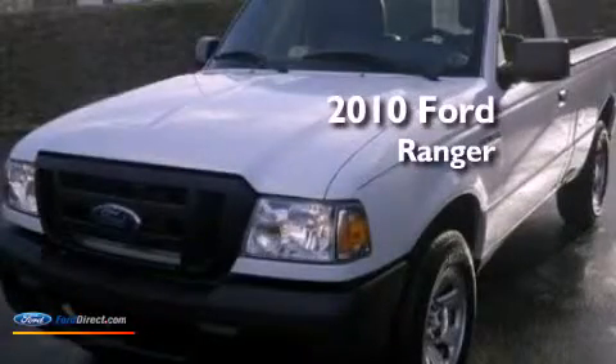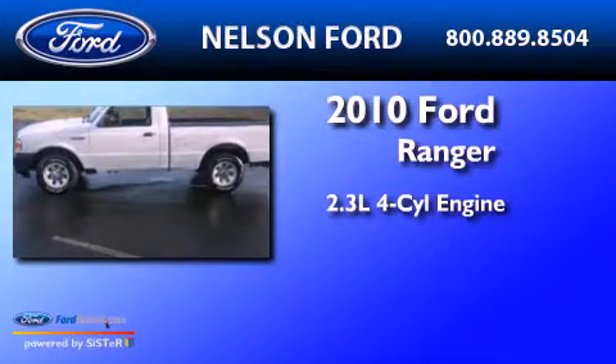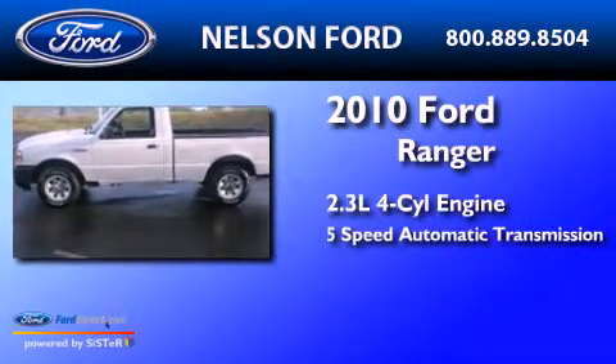This is a 2010 Ford Ranger. It has a 2.3-liter 4-cylinder engine and a 5-speed automatic transmission.